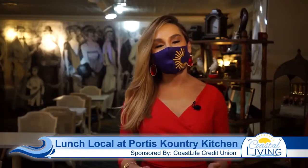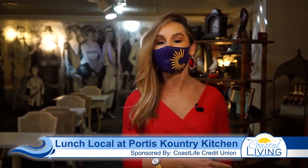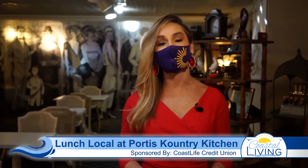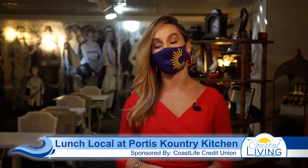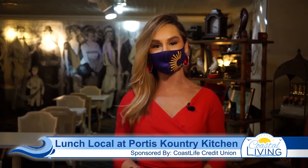We had a fantastic experience here at Portis Country Kitchen. We want to invite all of you to come down here and try it. I have to say, it is some of the best country cooking I've had in a very long time. We also want to thank Coast Life Credit Union for lunching local with us this week. Thank you.